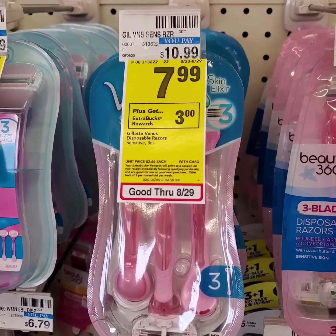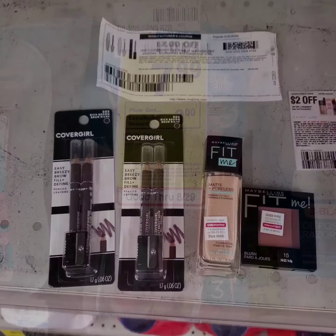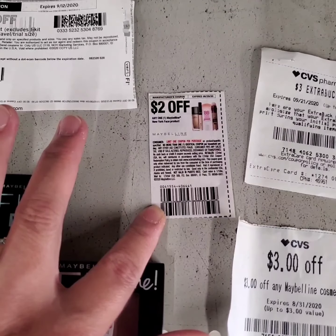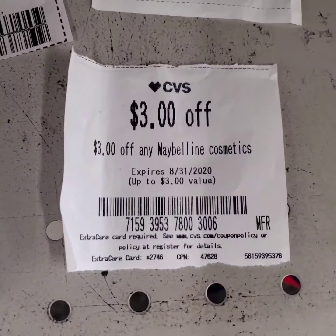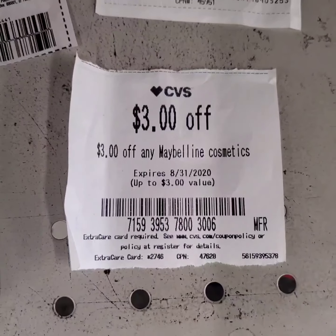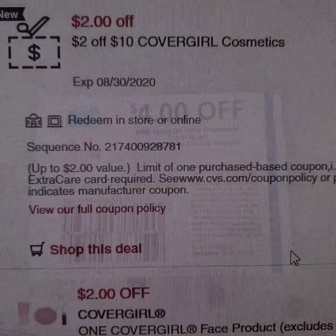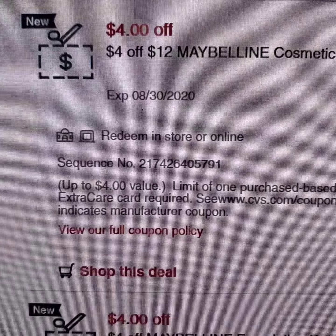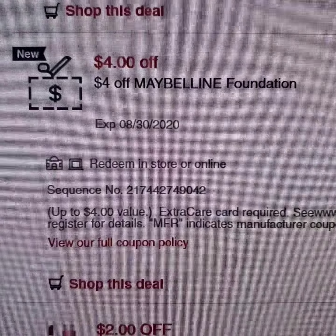Venus Disposable Razors are on sale at $7.99. When you purchase one, you get $3 extra bucks. For my first transaction with the Venus Disposable Razor, I'm going to use this Maybelline paper coupon, a Covergirl IPQ for $3 extra bucks, and a coupon for any Maybelline cosmetics. I'll use this paper coupon on the Venus Razor — there's a $2 off Covergirl cosmetics coupon as well.